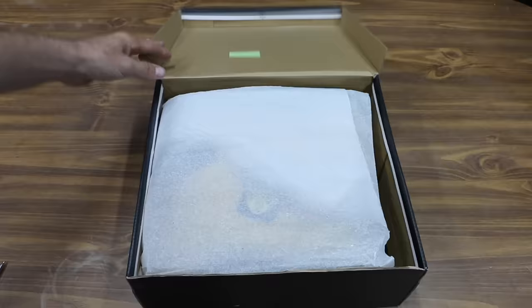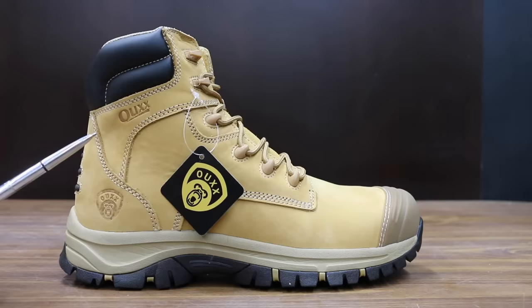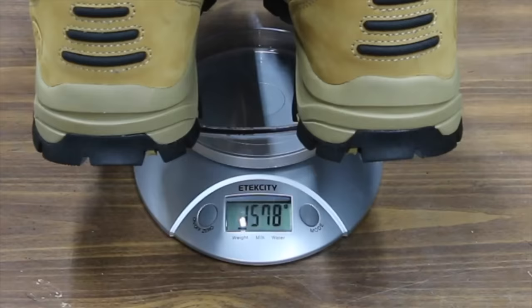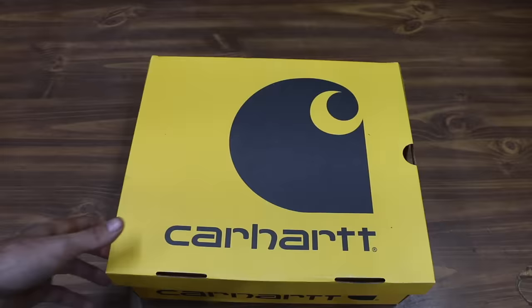At a price of $84 is this Ux brand, which includes both a zipper as well as laces, with an anti-skid and puncture resistant sole and steel toe cap. Made in China, the Ux weighs 3 pounds 7.5 ounces or 1,578 grams. The Ux did slightly better than the Caterpillar boots at 87 pounds.